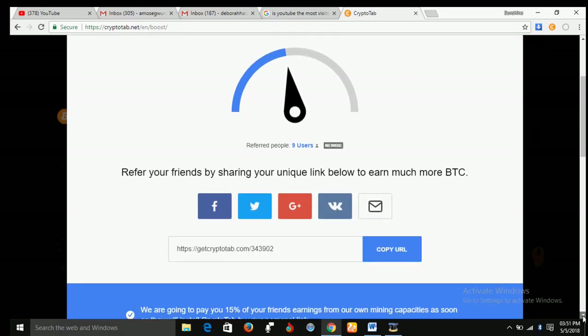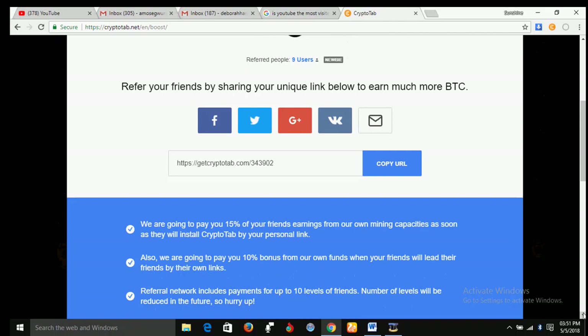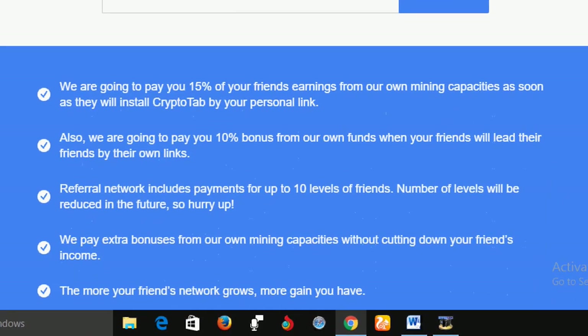You can see your referral link here — you can share it with your Facebook, Twitter, or Google account, or just copy and share it with them. We are going to pay you 15% of your referral's earnings from our own mining capacity as soon as they install CryptoTab via your personal link. Also, we are going to pay you a 10% bonus from our own funds when your friends lead their own friends. The referral network includes payment for up to 10 levels of friends — the number of levels will be reduced in the future, so hurry up.